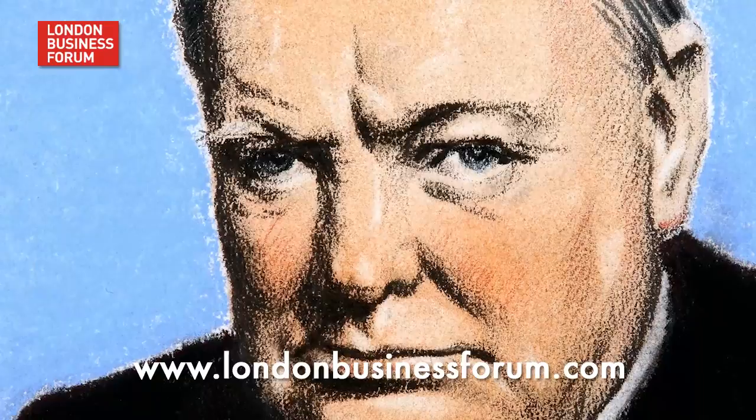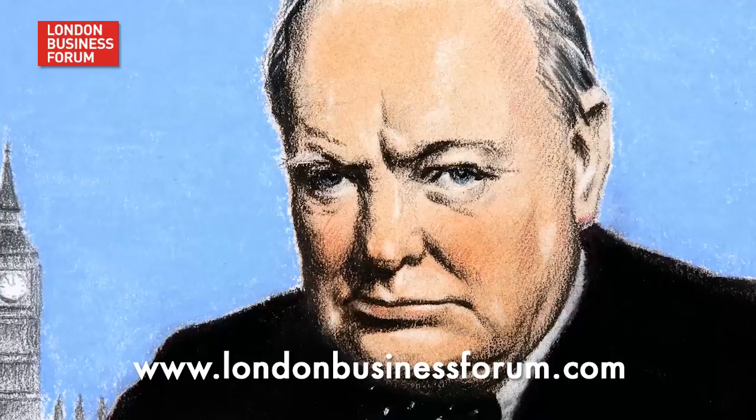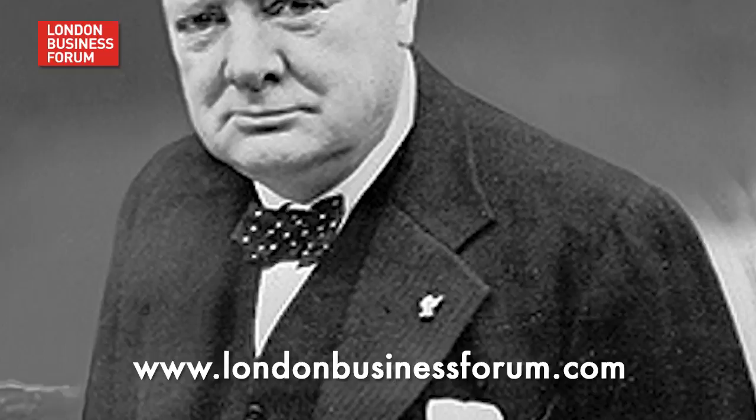Because then people remember not just the joke, but the point you were making. The classic series of speeches — and most speech writers would say this — is Winston Churchill's speeches in 1940 in the House of Commons. Britain was in great peril, and Churchill got up and he spoke, and he essentially lied. He essentially said things are going to be fine.